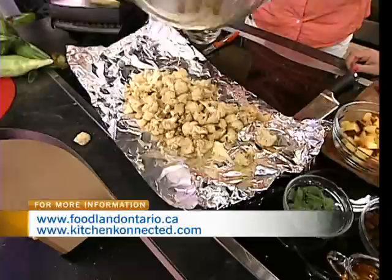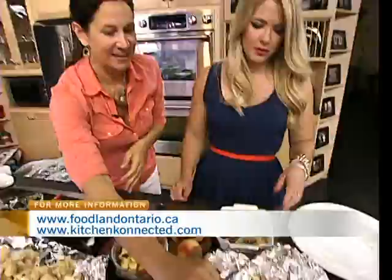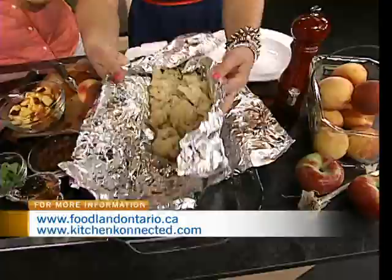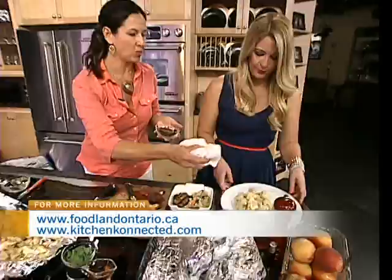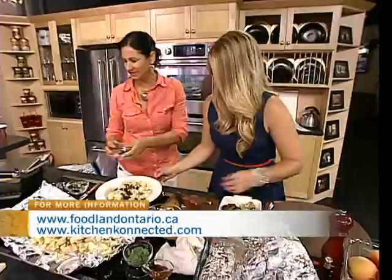And here it is done — finished! So this is another Moroccan-style cauliflower and peaches. We've already got the oil on it that we tossed, nicely mixed in with the garlic. We're going to put in some raisins, and we're going to put in our peaches.